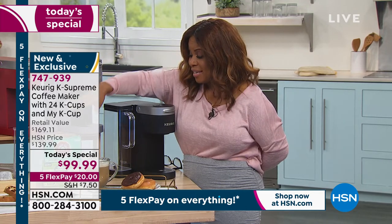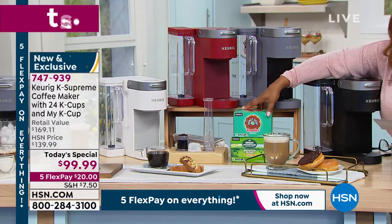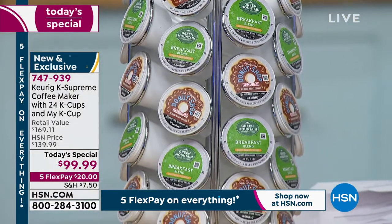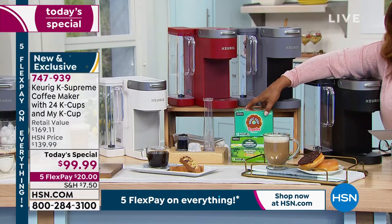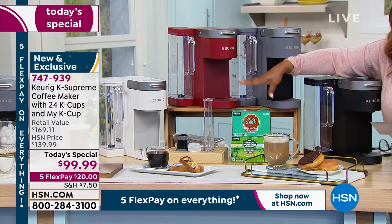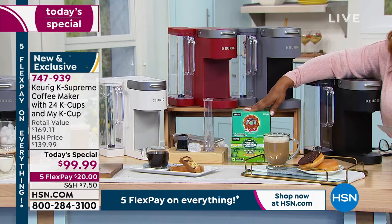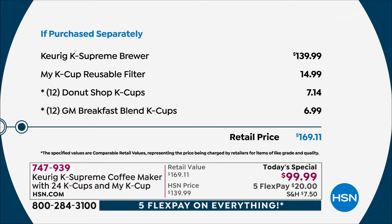We include your Keurig, but you also get almost a month's worth of coffee. At the very top you get 12 of the famous donut shop flavor, and then 12 of our Green Mountain Breakfast Blend, which is a customer favorite. Think about those of you that go from time to time to a gourmet coffee place and pay $4 for a cup of coffee, or even $1 — we're including almost a month's worth.